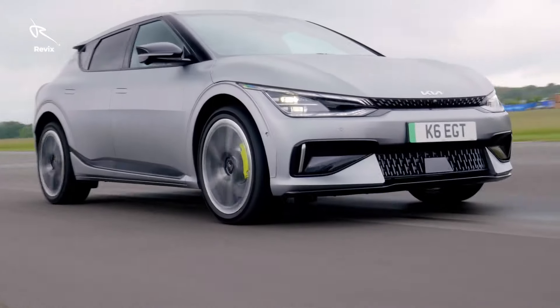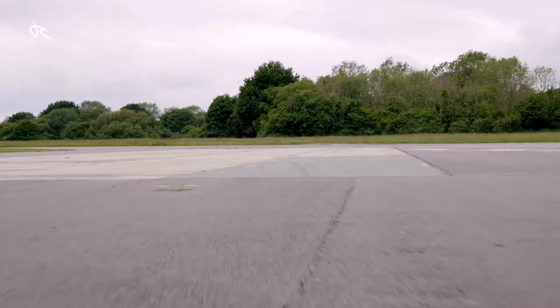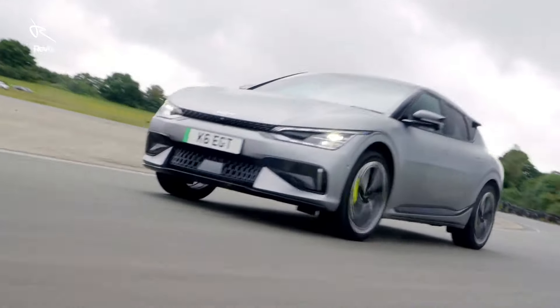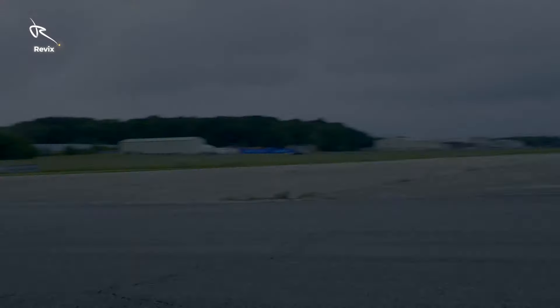So, are you ready for the future of driving? The Kia EV6 is everything you've dreamed of in an electric car and more. If you're as hyped about the EV6 as we are, don't forget to hit that like button, share this with your fellow car lovers, and subscribe to Revix for more deep dives into the cars.